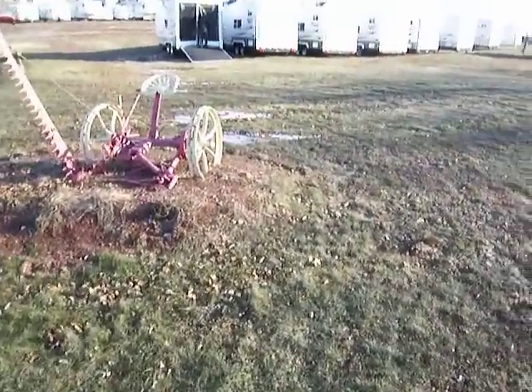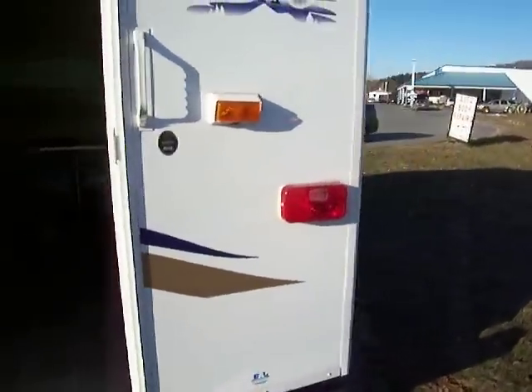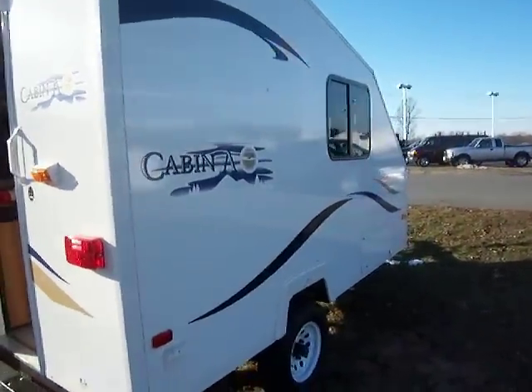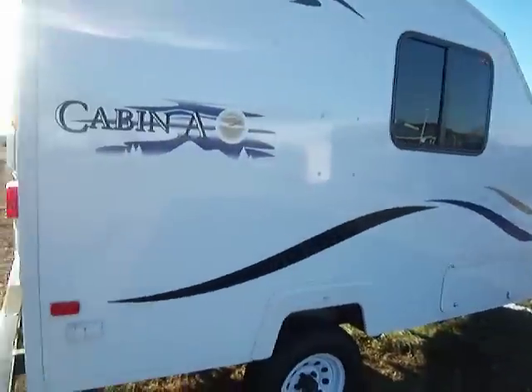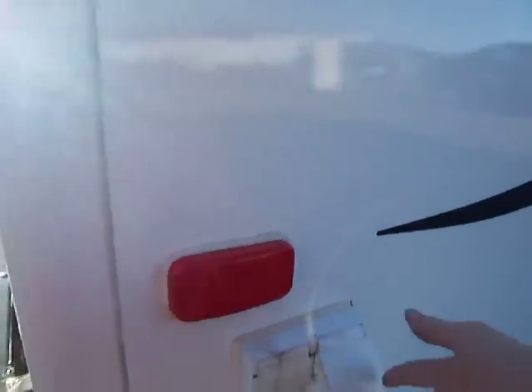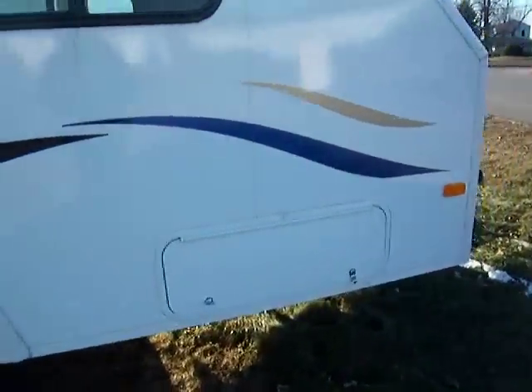And we're going to sneak outside one more time and check it out. This is the other side. Here's all your connections right here. And you do have a little bit of storage in the front.